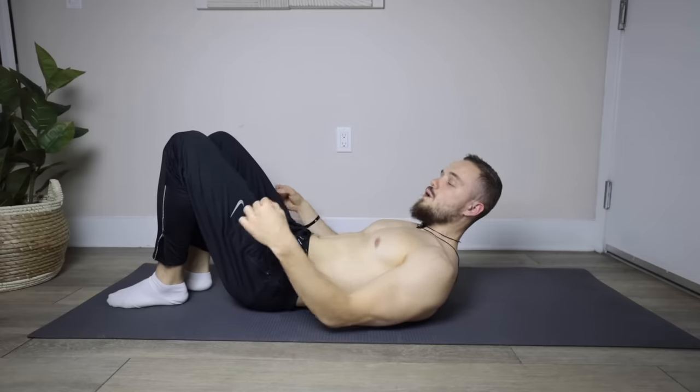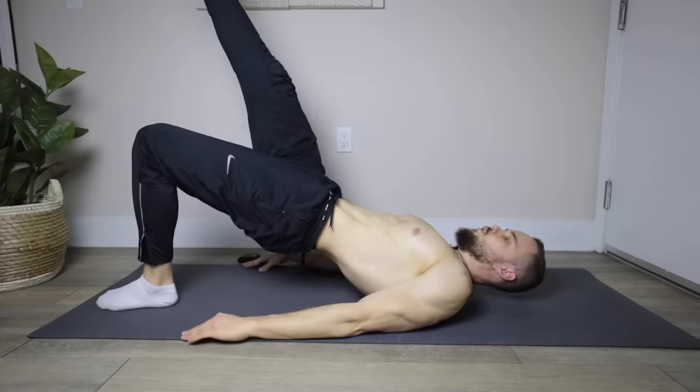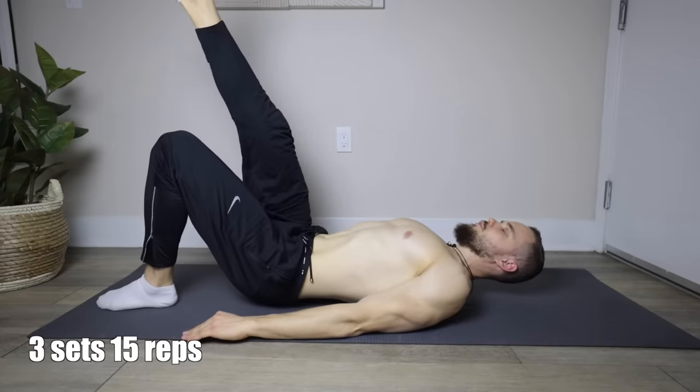The second exercise is for strengthening your glutes. The easiest version is the one-leg bridge from the floor: one leg goes up to the ceiling, then perform the bridge — 15 reps for each leg.